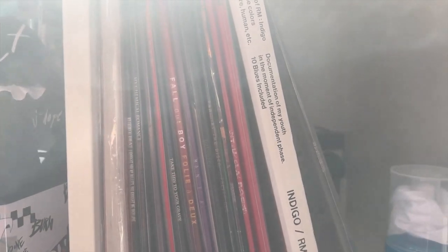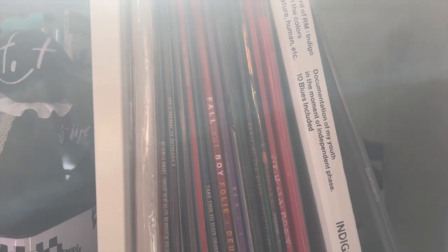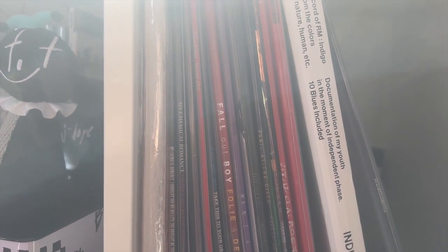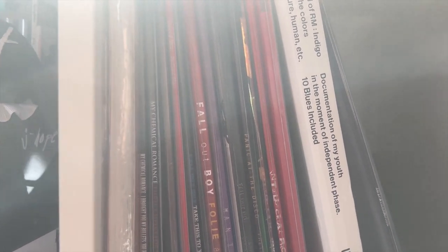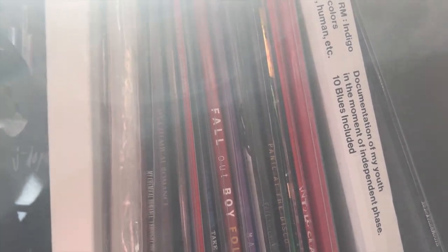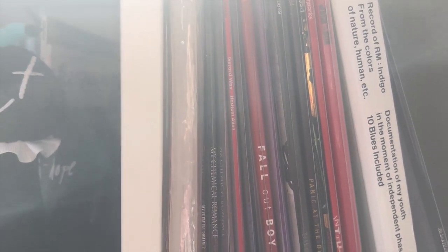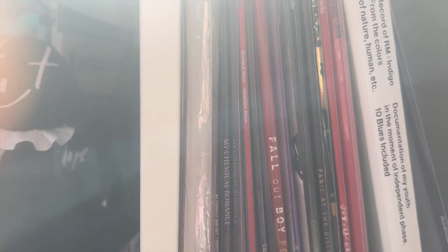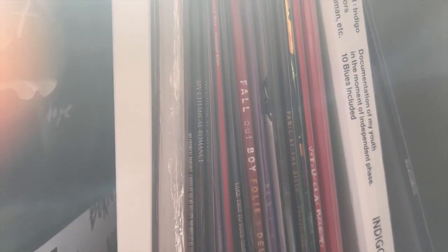Next to it are some of my vinyls. I've revisited my emo phase a little so I've been collecting albums I listened to from there — I have Fall Out Boy and My Chemical Romance here. But I also have BTS Indigo and Jack in the Box vinyls, which I really love. I hope they release more for their solo albums — I'm really waiting on them.